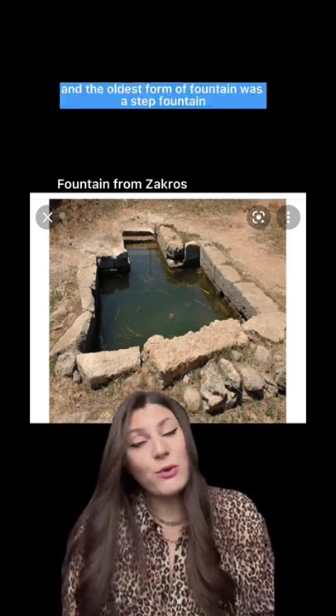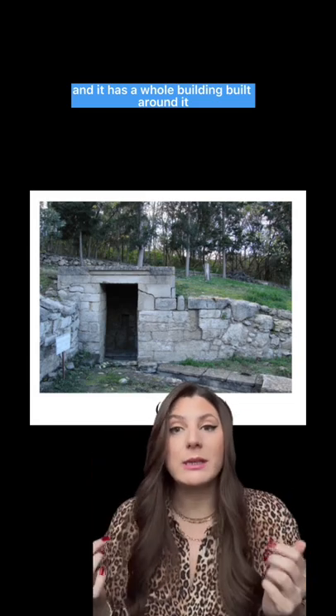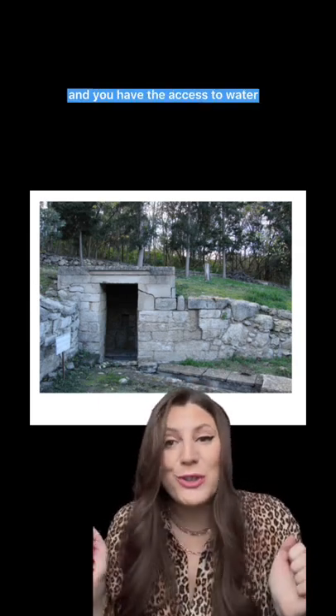The oldest form of fountain was a step fountain. This one is from the Palace of Knossos and it has a whole building built around it. You go down a couple of steps and you have access to water.